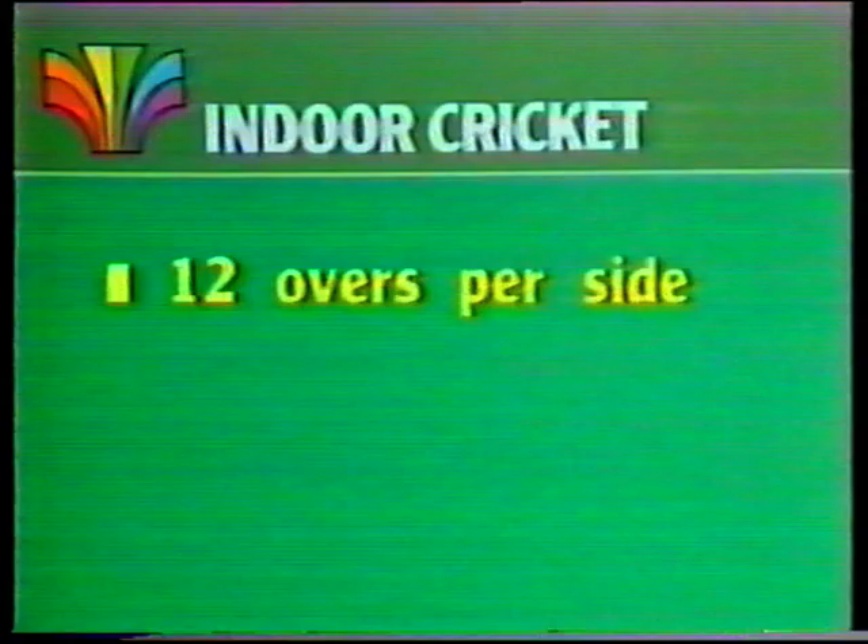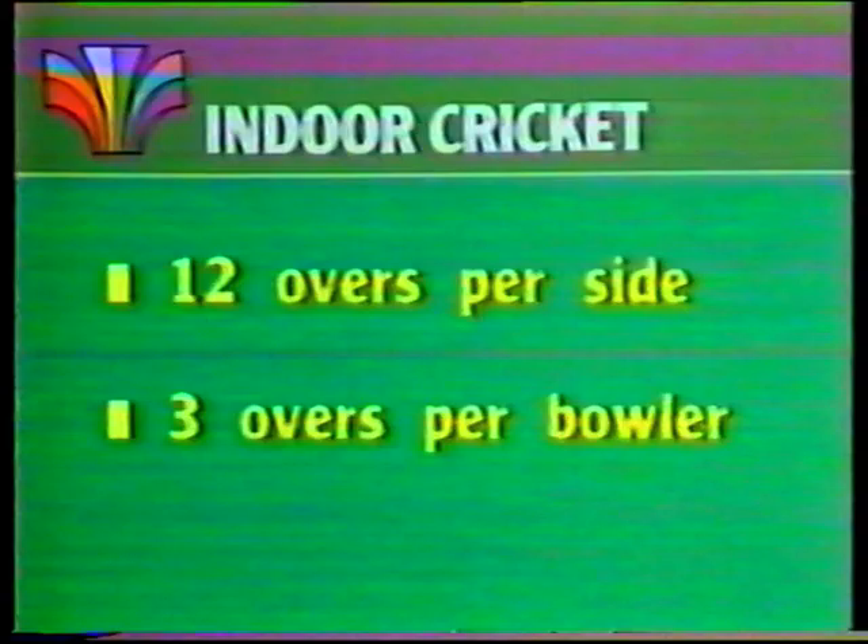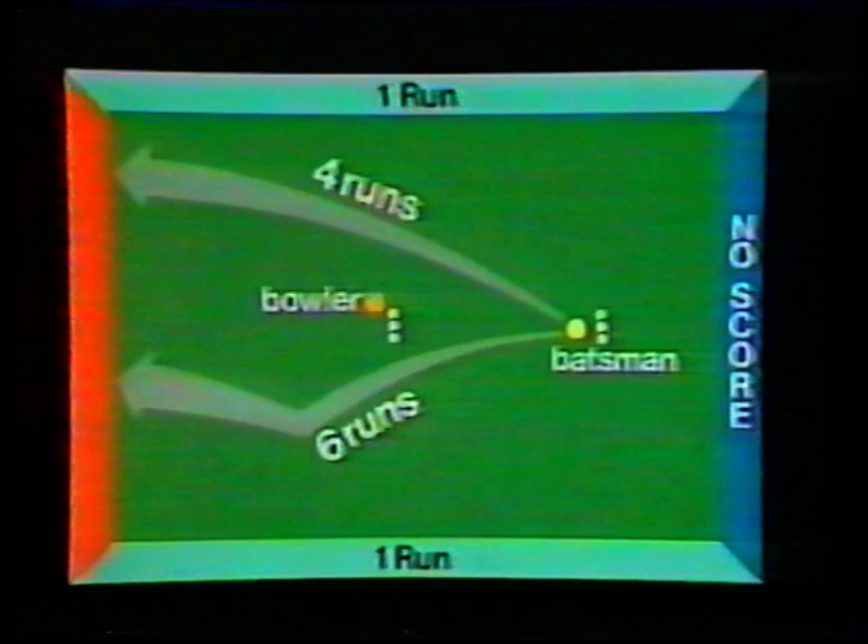It's seven a side. Scoring can be a little bit complicated, but these are the basic points. Each side bats for 12 overs, unless of course they're bowled out before that. Each bowler is allowed a maximum of three overs only. There is only one boundary — the wall beyond the bowler. If you hit the ball against that wall without bouncing, it's four runs. And if it bounces, it's six.